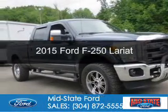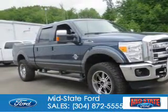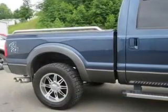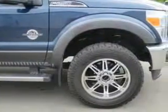This is a used 2015 Ford F-250. It's powered by four-wheel drive, a 6.7-liter eight-cylinder engine, and a six-speed automatic transmission.